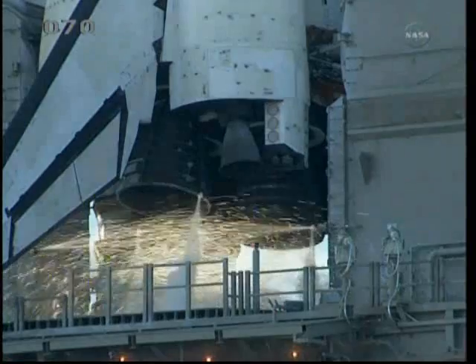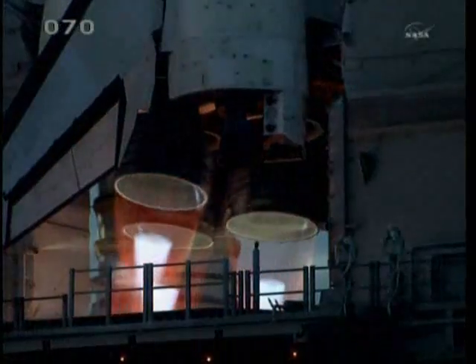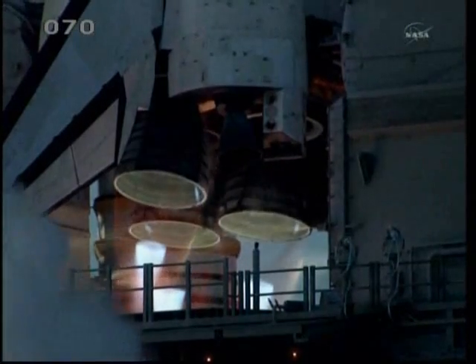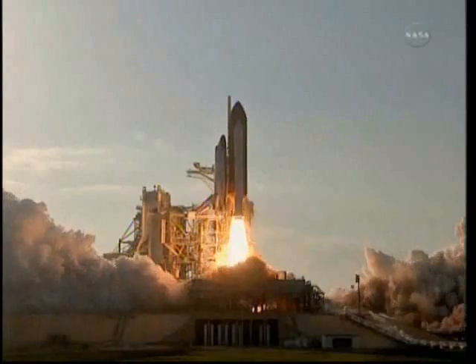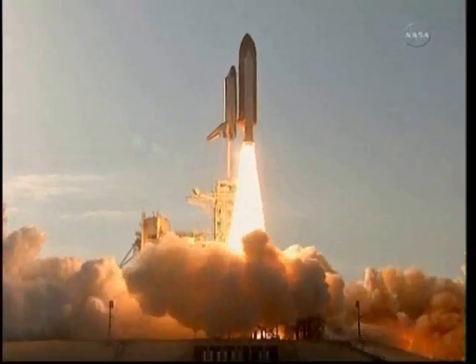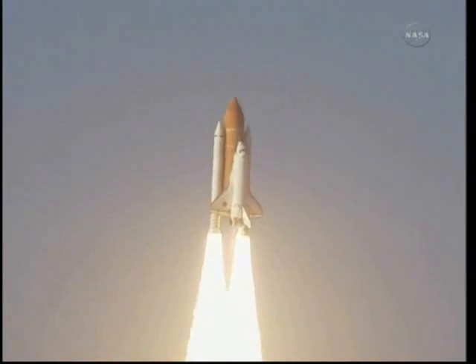Go for main engine start. We have main engine start. Two, one — booster ignition and the final liftoff of Discovery, a tribute to the dedication, hard work and pride of America's space shuttle team. The shuttle is clear of the tower.